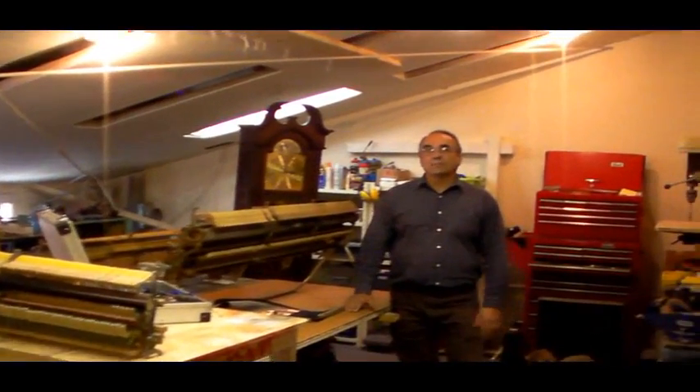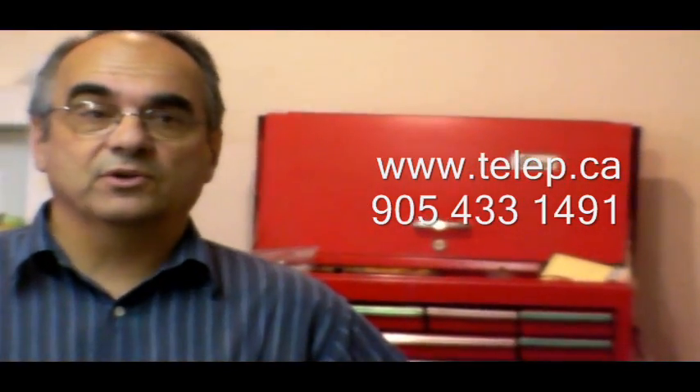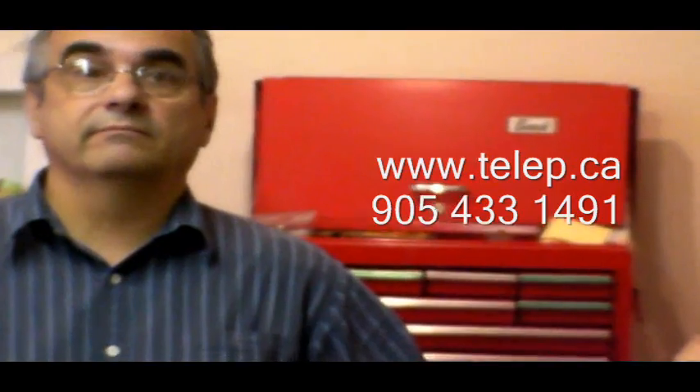And that's our little tour of Tellup Pianos and Clocks. I hope you liked it. If you want to see more, just go to tellup.ca — we're going to have some more videos: videos on moving pianos, videos on clock repair. Thank you very much.